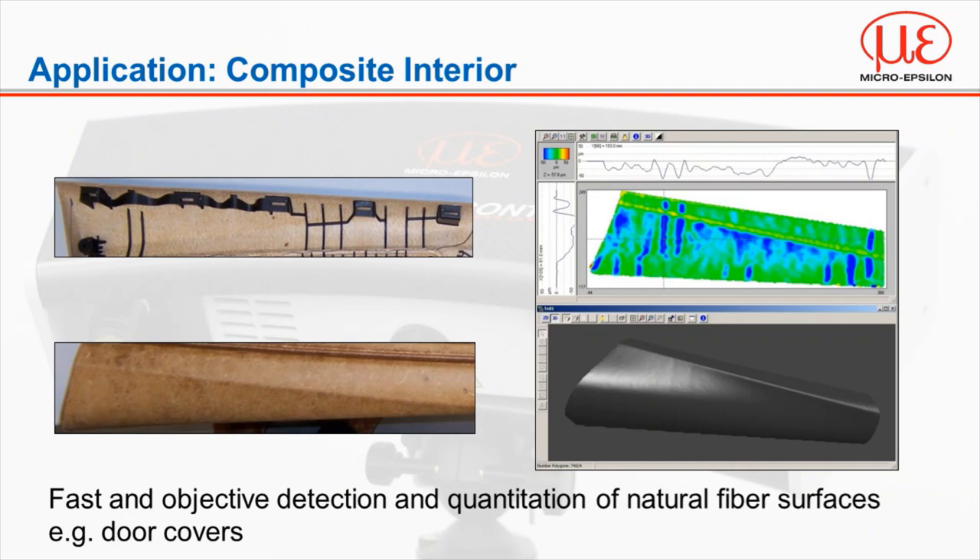Much like injection moulded plastic automotive interior parts, the aerospace industry requires defect-free composite interior parts. Surface control is able to look beyond the structure of the natural fibres and quantify any imperfections. The software image identifies the sink marks in all three axes — the area selected on the screen has a sink mark 51 micron by 183 micron with a depth of 57 micron. These may seem like very small defects, but when creating an aesthetically perfect part for the customer, it really can make all the difference, as seen on the 3D projection on screen.